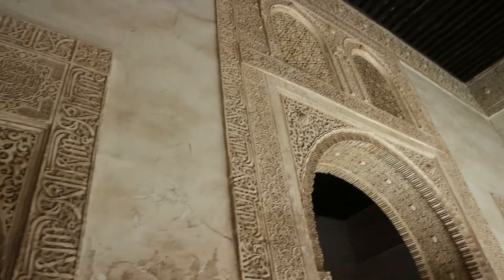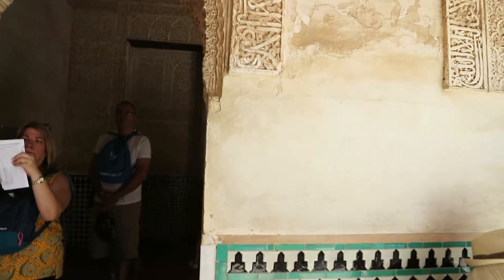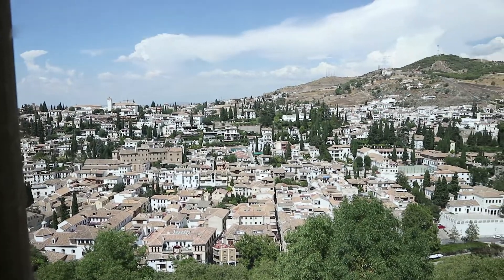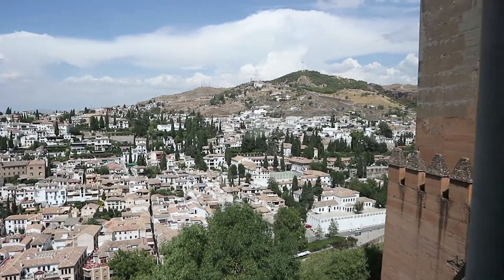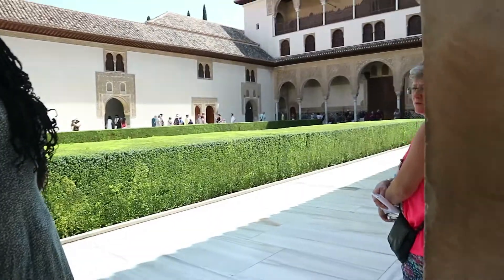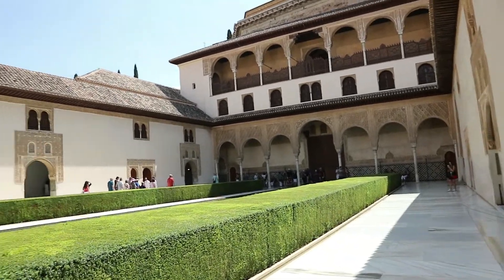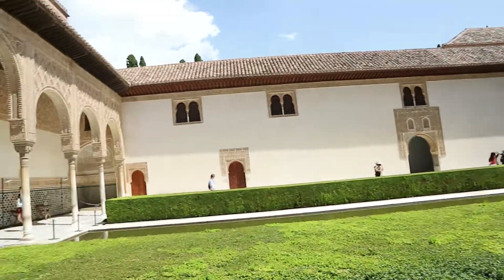It's so hard to even know where to look, because every single place — the walls, the ceiling — there's some detail everywhere. And every so often you get a glimpse of Granada down below and the terracotta roofs and the lovely trees. This palace has so many places to look at; the ceilings in this place are absolutely insane.